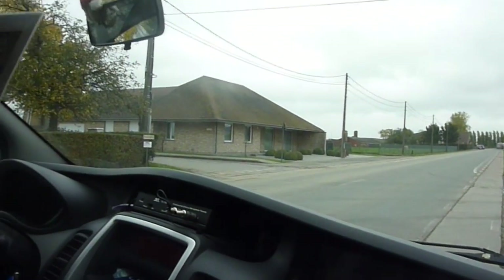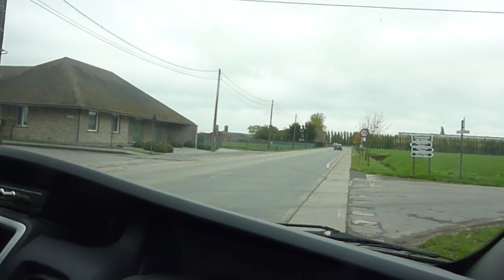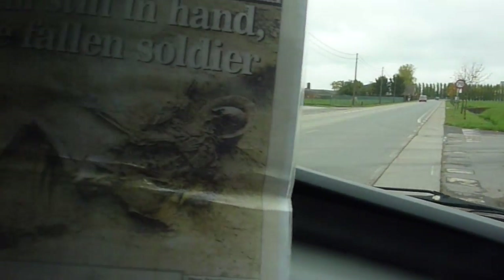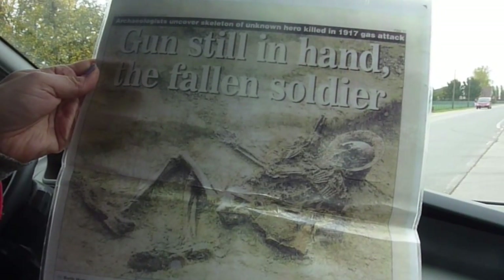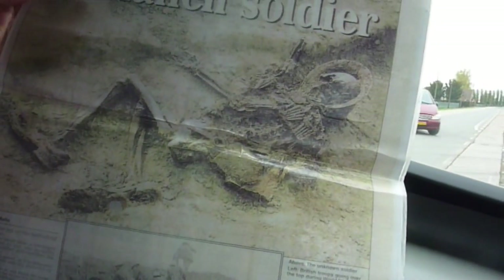In 1917 the war moved five miles to the east, so these became forgotten battlefields. When trenches were not maintained they collapsed and became overgrown with grass and wheat. It's only 80 years later that this remain was discovered. He was not identified.